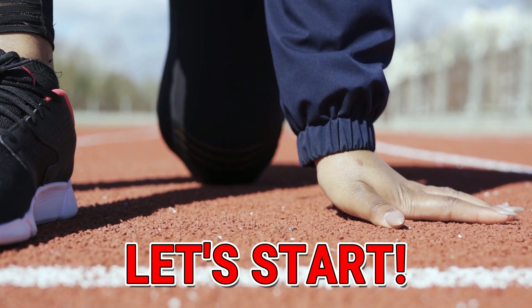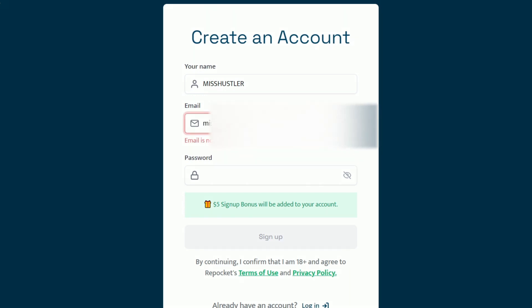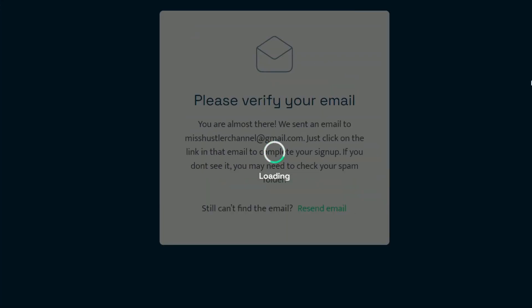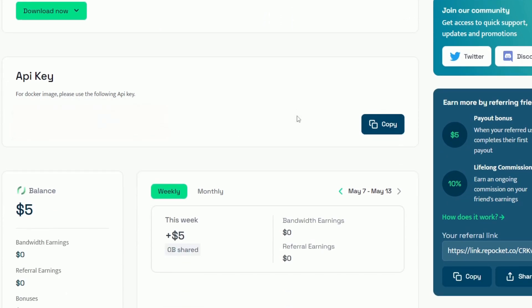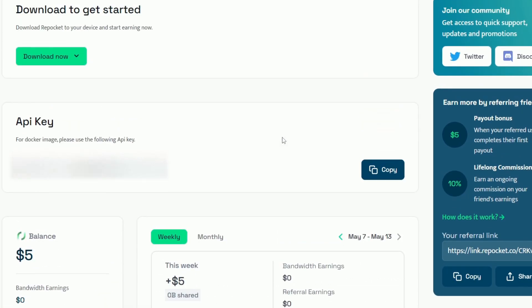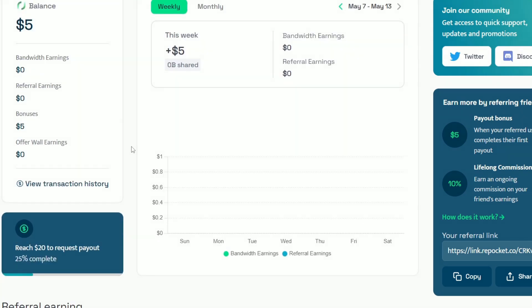Alright, let's jump right in. First things first, let's get you signed up. You can use the link in the description box to create your new account. And here's some exciting news — by signing up through my referral link, you'll receive a free $5 bonus. It's like a gift from me to you. Once you've signed up, check your email for a confirmation link and click on it to confirm your email address. You'll be directed to your dashboard where all the magic happens. I've already received a $5 bonus just for signing up through the referral link.